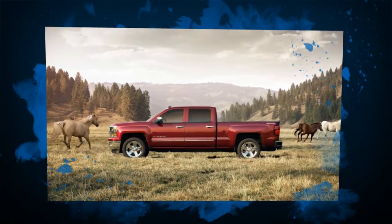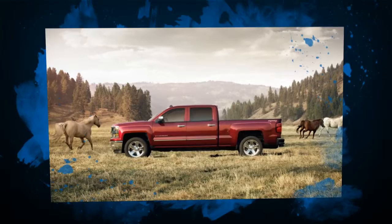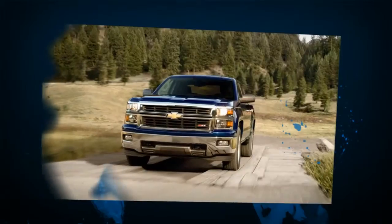The Silverado Crew Cab is roomy enough to haul you, your crew, and everyone's gear. Lease one today at Cooper Chevrolet for just three a month.